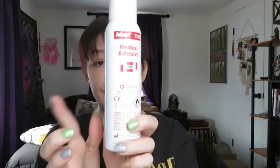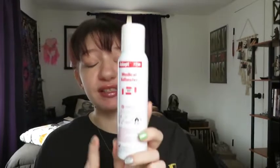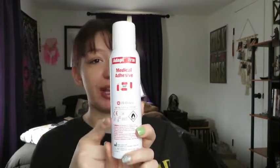Another reason your skin may break down is because you're allergic to one of the products you're using. For example, this medical adhesive — I am actually allergic to this, it eats at my skin, but I have to use it. The way my stoma is, it has a bit of a dip, and I need some kind of adhesive to make my bag last five to seven days. Because I have to use this product, I deal with skin breakdown and have to change my bag more frequently than normal.